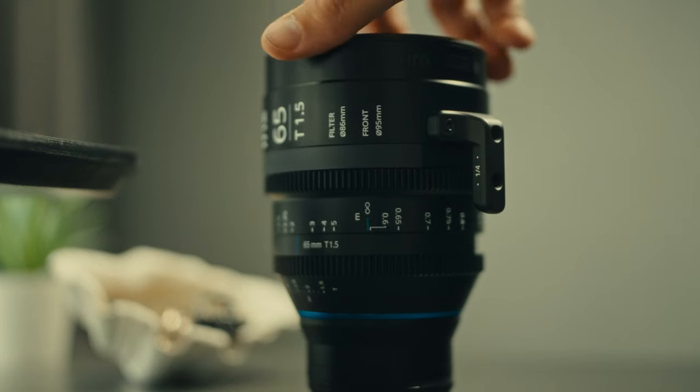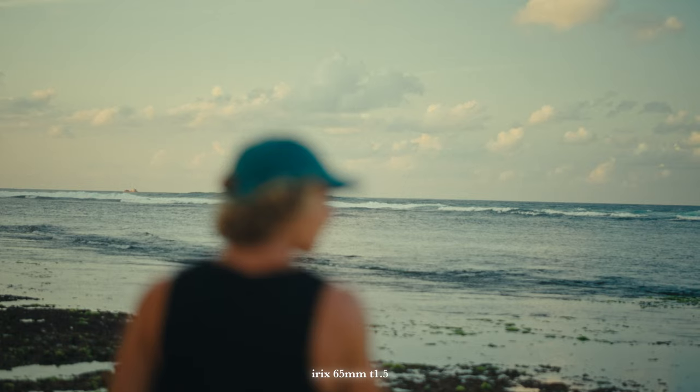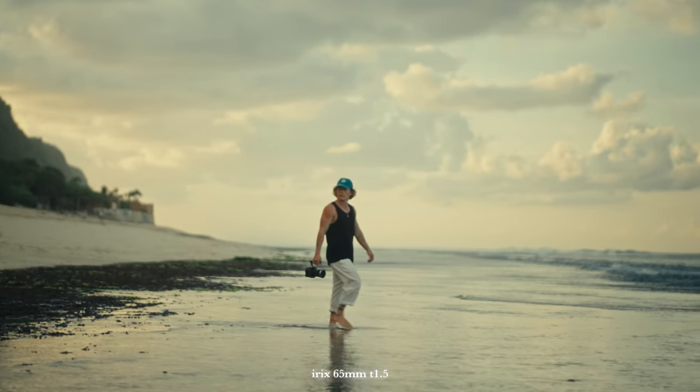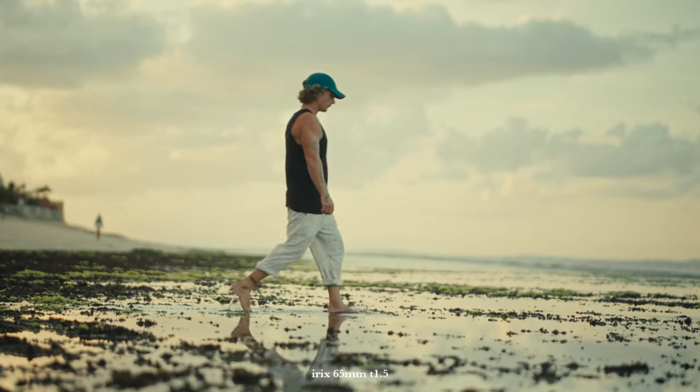By now you should probably know that my favorite lens of all time is the Helios 44-2, which is a 58mm. Although it's not a 65mm, it's pretty close — you probably can't see much difference between a 58mm and a 65mm — and this specific look is what keeps me coming back all the time. The ability to capture wide and portrait shots while keeping that compression and a beautiful depth of field.